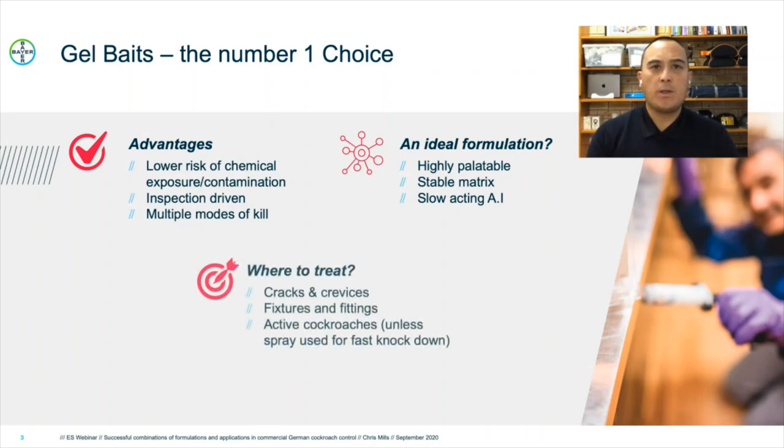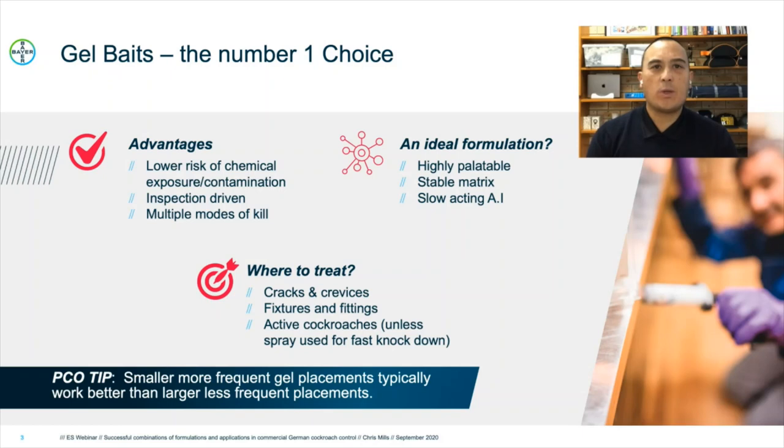When treating with gel baits, we should be treating cracks and crevices found on the inspection, around and behind dishwashers and warm areas such as ovens and cooktops. We need to pay particular attention around fixtures and fittings, behind any attachments to walls like fly blankets and shelving. We find the best way to ensure ingestion is by treating active cockroaches. The feeding and ingestion of that bait will enhance the domino effect and help achieve greater control than just a fast knockdown. Our pest controller's tip: we recommend smaller, more frequent gel placements — smaller placements typically work better than larger, less frequent ones.